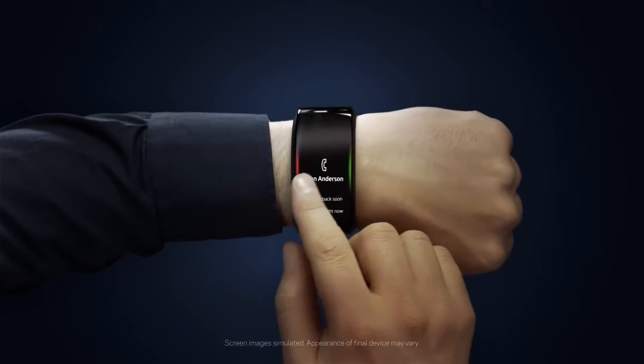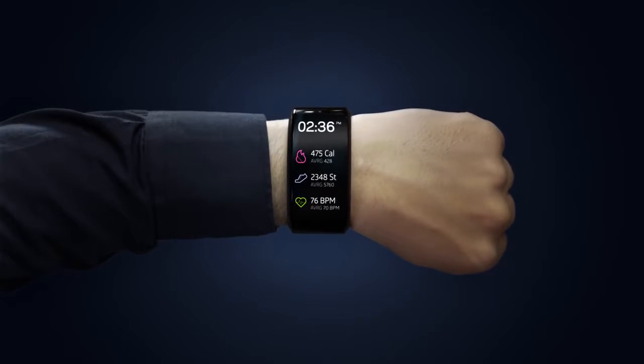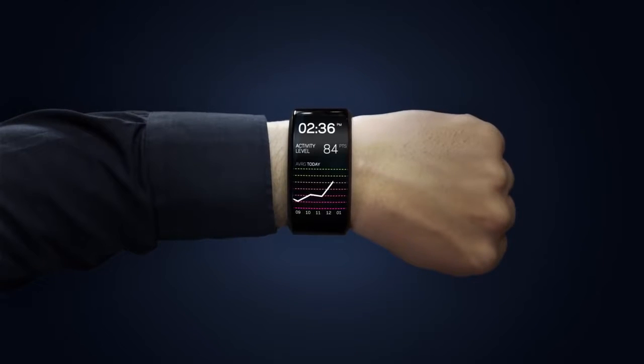Here's my Neptune Hub. It can make calls, send and receive messages, browse through news feeds, track fitness stats, and much more — all directly on my wrist, all on its own.